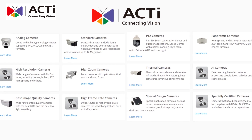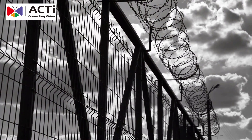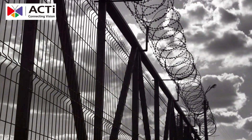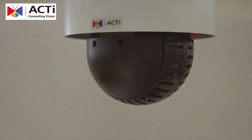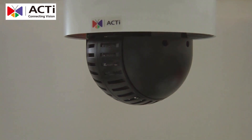Take their anti-grip, vandal-proof dome cameras, for instance. These are designed to withstand tampering and harsh environments, ensuring they keep working no matter what. Thanks to their wide-angle lenses, there are no blind spots, so every inch of the prison is covered.